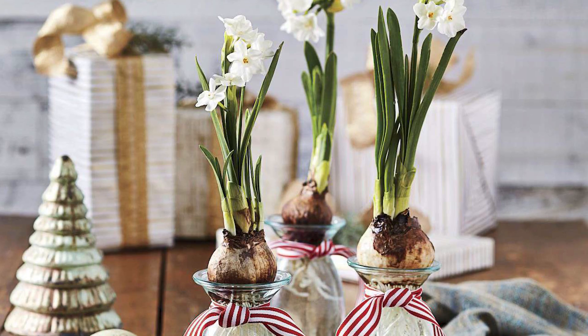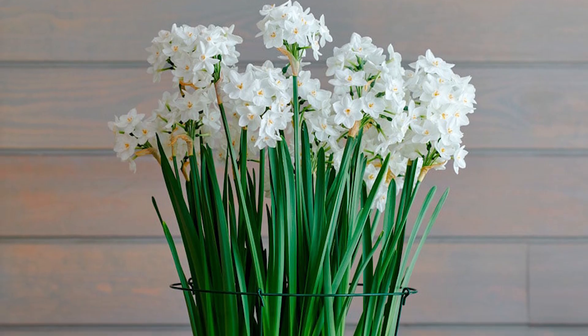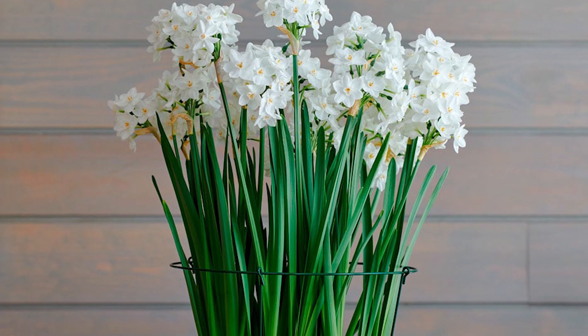Paperwhite is a winter-blooming, fragrant flower bulb that you can grow indoors. It is also one of the best flowering house plants you can grow indoors all winter.